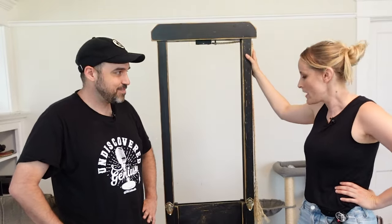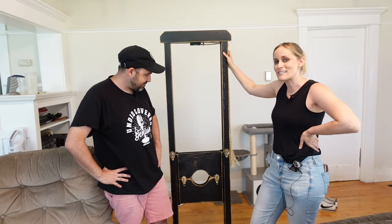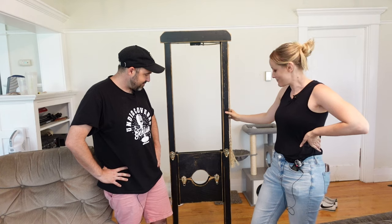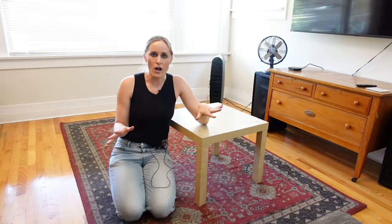Does she have a name? Comment below if you guys have a good name for the guillotine. I just need you guys to see that she exists in this space, because this is a Laugh Cry DIY first and last.